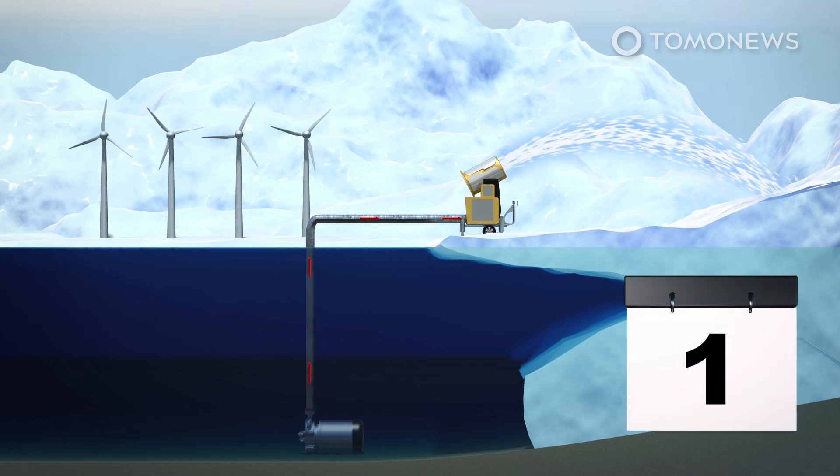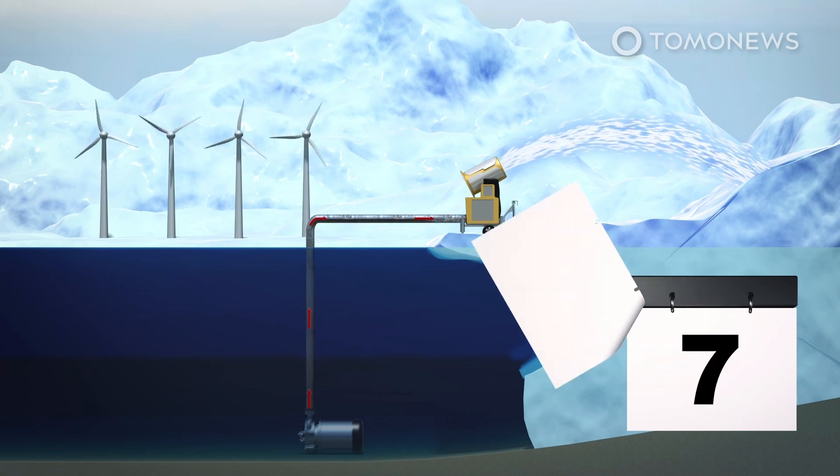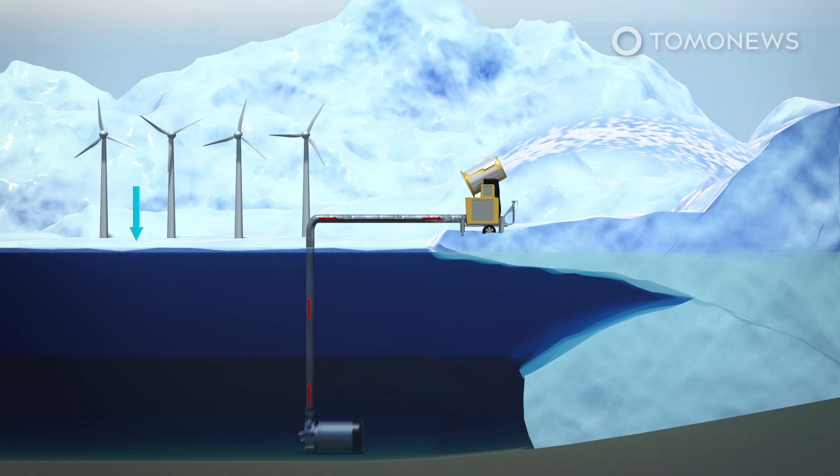At the time, study co-author Anders Levermann said it would take 7.4 trillion tons of snow over a 10-year period to result in a 2-centimeter drop in sea level, though the artificial snow would weigh the glaciers down and improve stability.